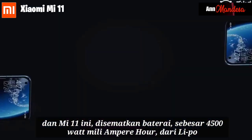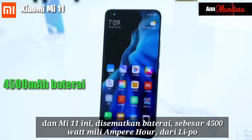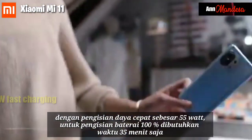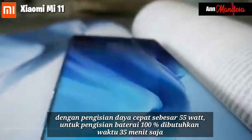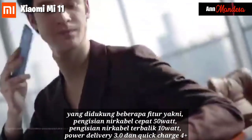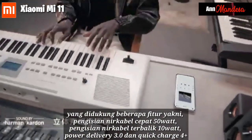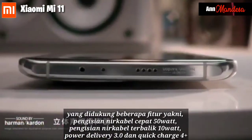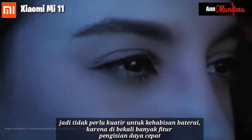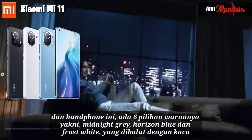The Xiaomi Mi 11 has a 4500mAh battery with fast charging of 55W that charges to 100% battery in only 55 minutes. This is supported by several features, namely 50W fast wireless charging, 10W reverse wireless charging, power delivery 3.0, and Quick Charge 4. So there is no need to worry about running out of battery, as it provides many fast charging features.